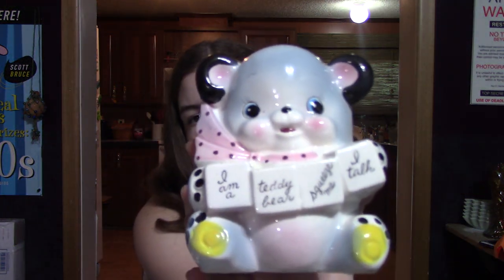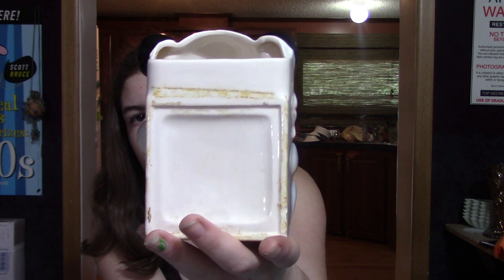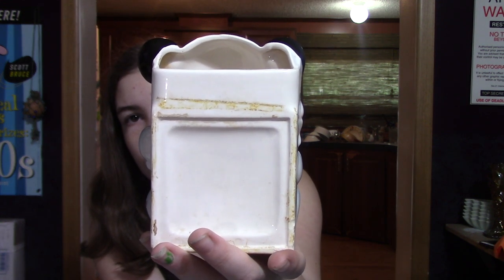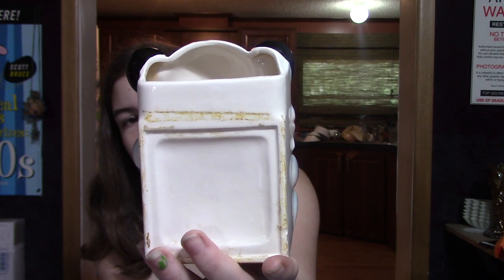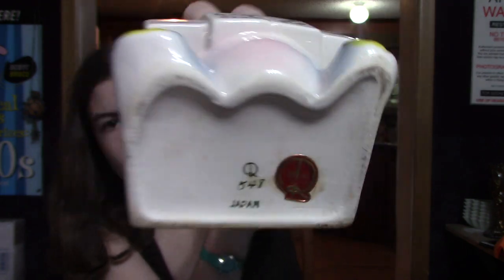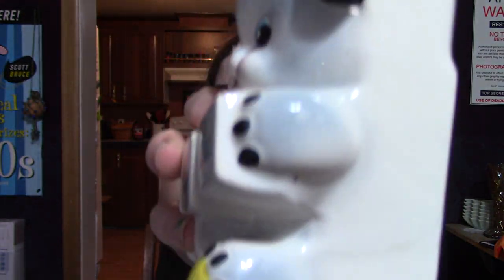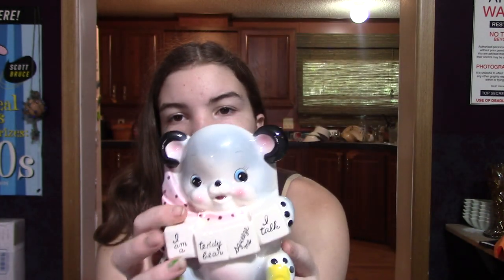The last planter I found is a little teddy bear that says "I am a teddy bear. Squeeze me, I talk." If you turn it around, there was probably some sort of squeaker glued on the back — unfortunately, it's no longer there. But the little teddy bear is adorable anyway. He's a Rubens original with a sticker on the bottom — made in Japan, number 548. He does have a crack on the side, but it hasn't messed with his integrity. He's still a very displayable piece.